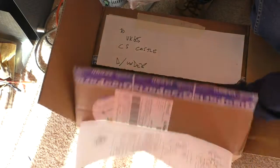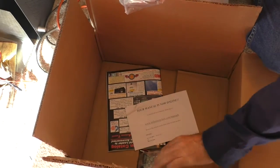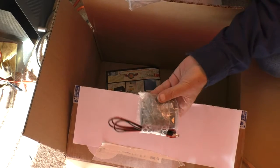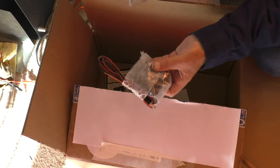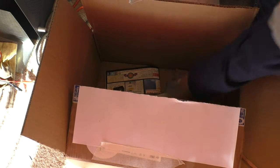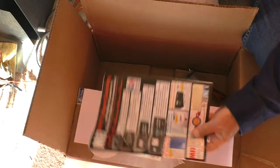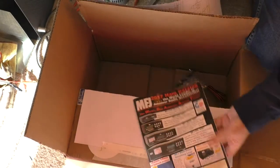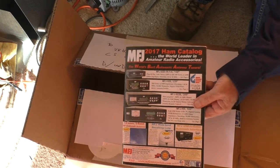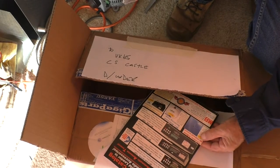Oh look at that — some other stuff in here. That's the bias T that goes with it, so you've probably already guessed what it is: something requiring a bias T. And there's a nice MFJ catalogue. Before anyone leaves any comments — yes, I do know what it's called colloquially.